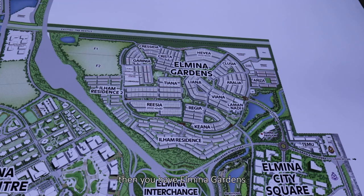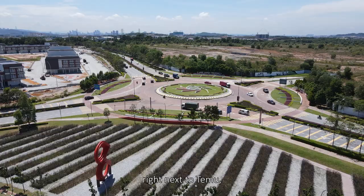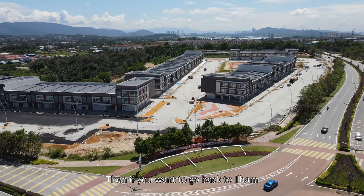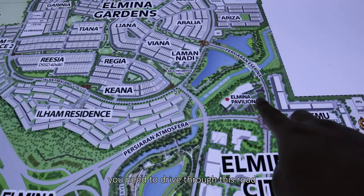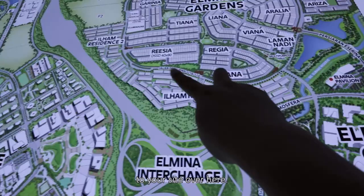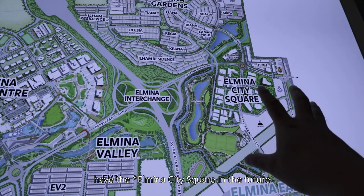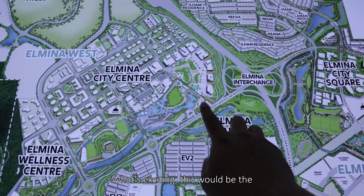They have launched several things: Elmina Valley 1, 2, 3, 4, 5; Elmina Green 1, 2, 3, 4, 5; and Elmina Gardens. The site we're checking today is Ilham Residence, strategically located right next to Termu, the brand new commercial area. In order to get to Ilham, you drive through a road surrounded by two lakes to access the site. Ilham Residence is located pretty close to the commercial area, and you'll have a city square and parks in the future.